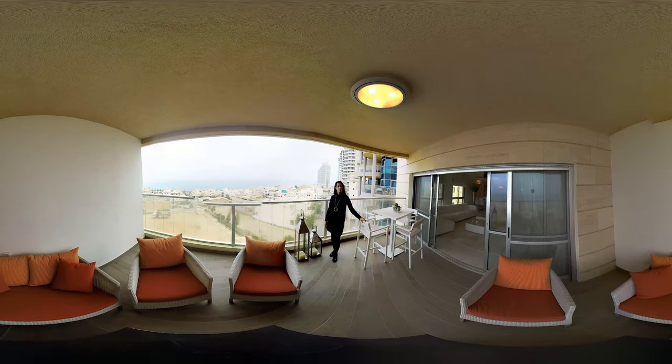This apartment is located in South Beach, Natania. It's on the sixth floor and it has a full sea view.